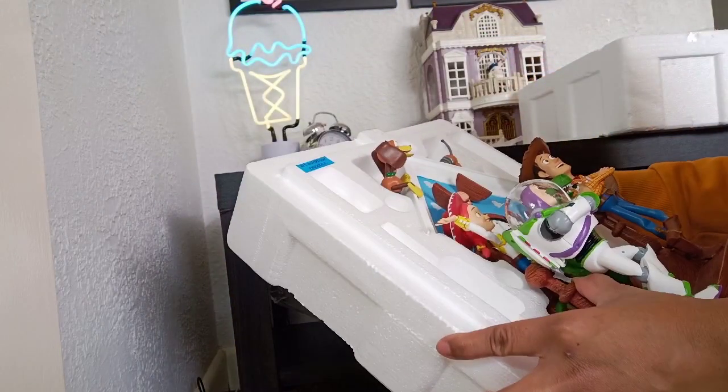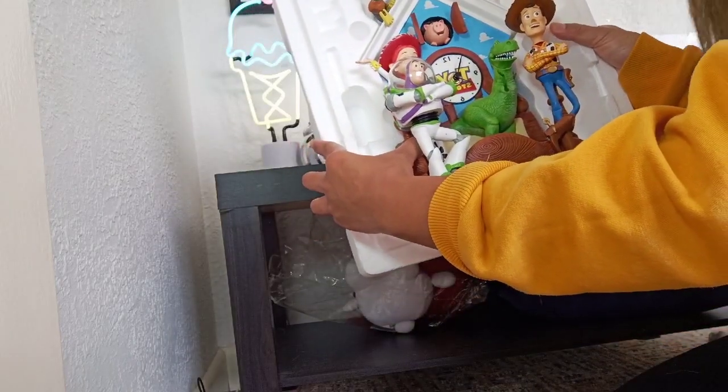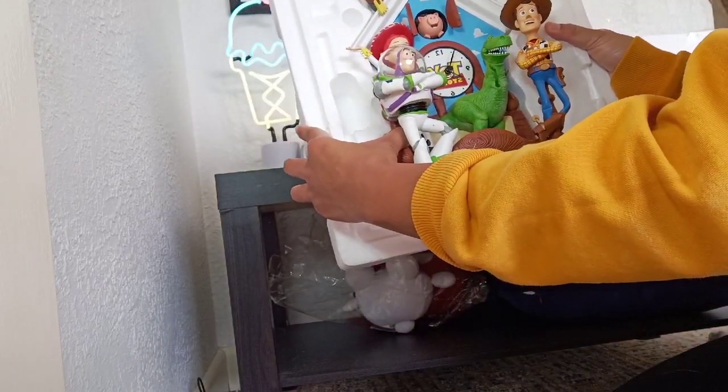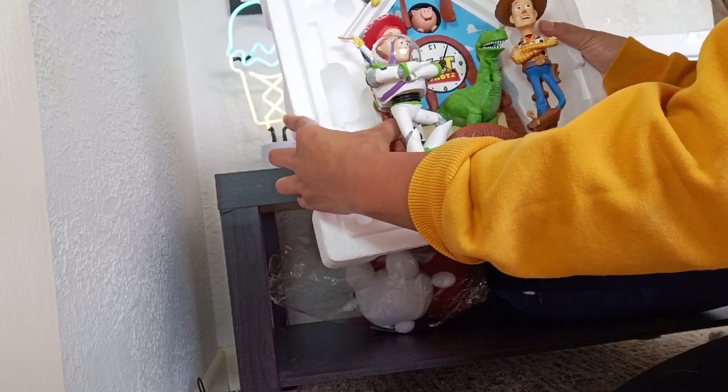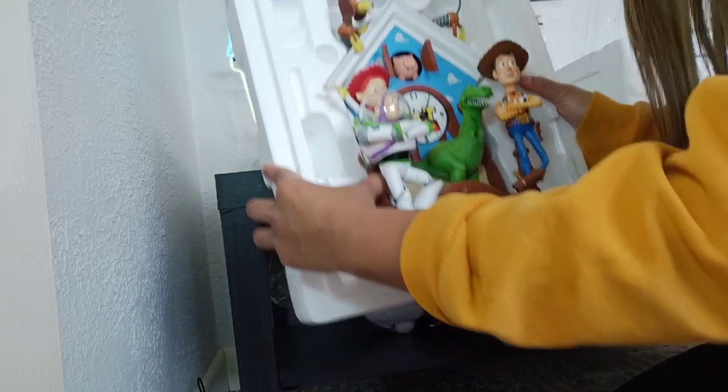Hi guys, today I just want to share with you guys — I received this cuckoo clock from Bradford Exchange Australia. This is a Disney cuckoo clock, Toy Story, and look at how cool this is!